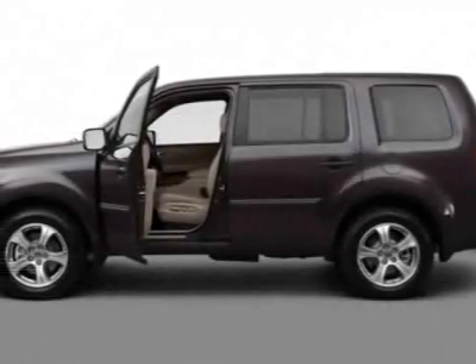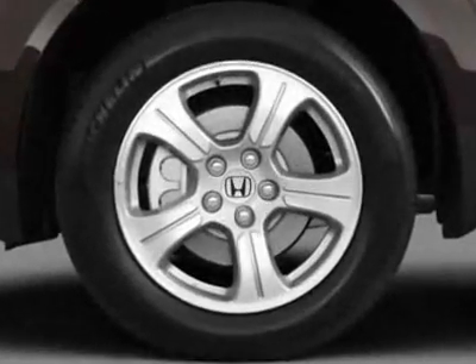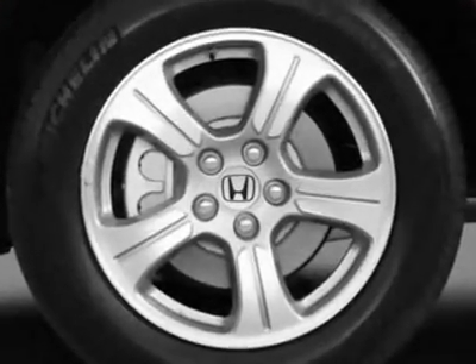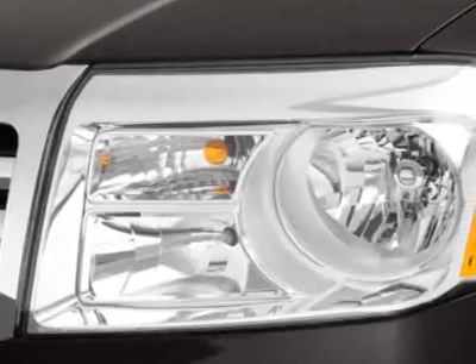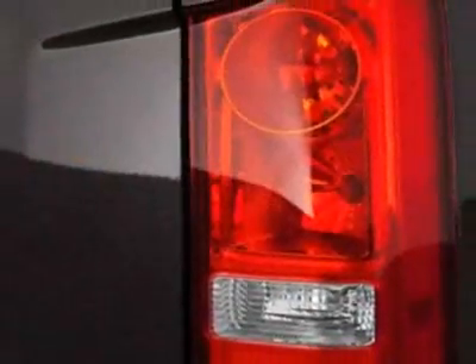Take a look at this new 2012 Honda Pilot. For your protection, this vehicle has a full factory warranty. This vehicle gets an estimated 17 miles per gallon in the city and an estimated 24 on the highway.